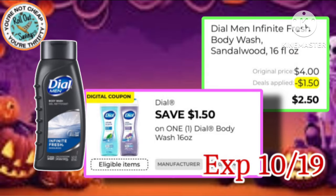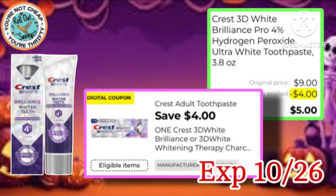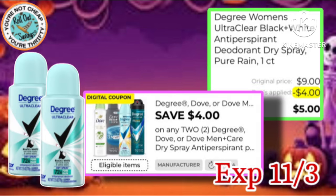This Dial Men Body Wash would be just $2.50 after this $1.50 off one coupon. You can also grab this Degree Spray Deodorant with this $2 coupon, making it just $2.50. Next, we have the Crest 3D White — it's $9 with a $4 off coupon, making it just $5 out of pocket. Next, we have the Women's Degree Spray Deodorant, $4 off of two, making it just $5.